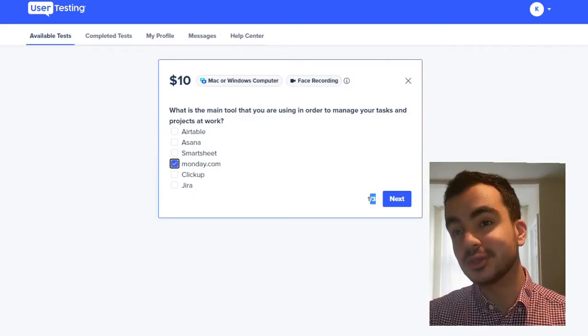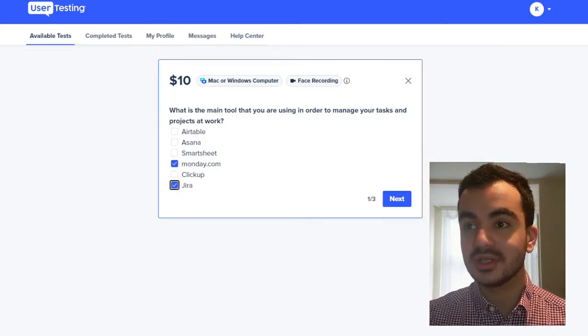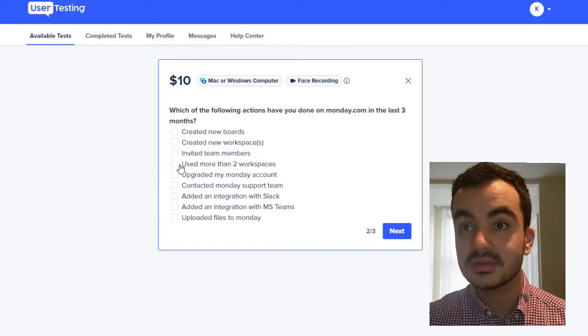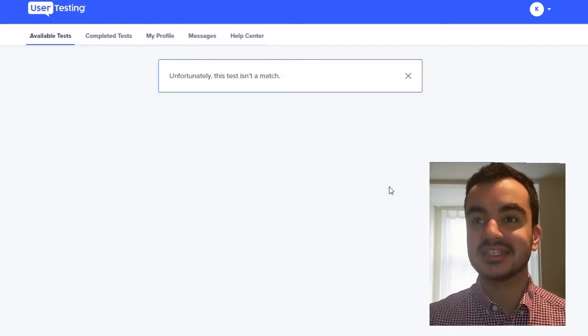I use monday.com for my YouTube work, and I also use a website called JIRA. The next question is: which of the following actions have you done on monday.com in the last three days? I selected none of these, and as you can see, the test didn't match — my options meant I wasn't eligible. If I'd selected a different option it's hard to tell which one they were looking for, so I probably would have gone to stage three and potentially been accepted to do the test and got paid ten dollars.